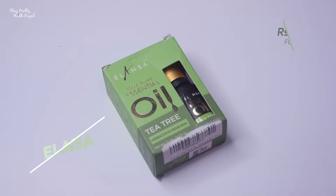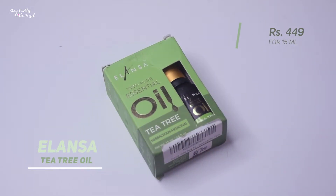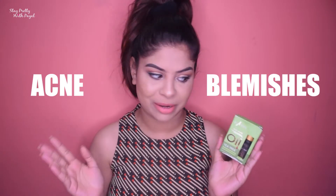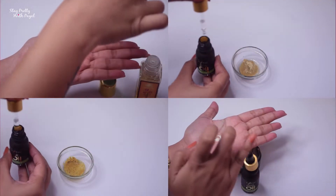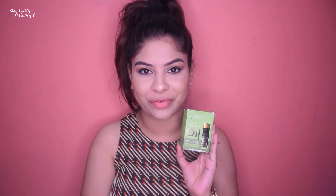Now, coming towards this video — I'm going to talk about tea tree oil, and the one I'm going to talk about today is from the brand Elenza. Tea tree oil is an amazing ingredient to fight acne as well as blemishes. I'm going to share how I like to implement this product into my skincare regime every single day.